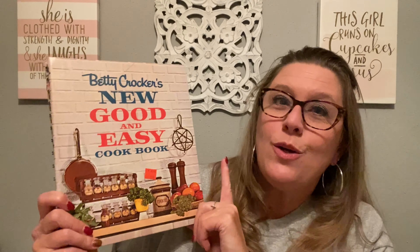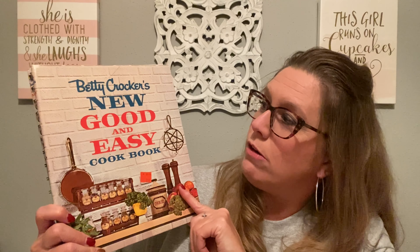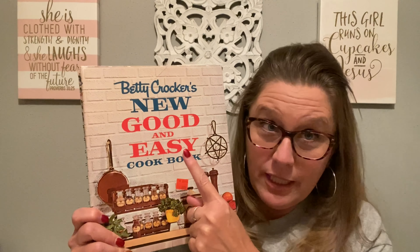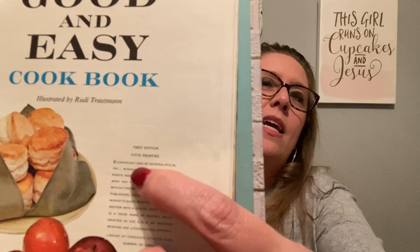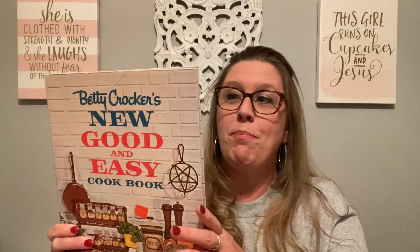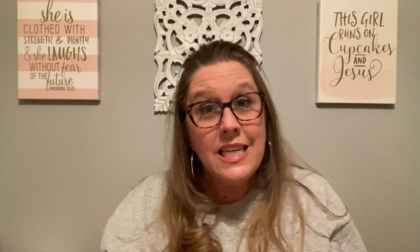It wouldn't be a haul without a cookbook. I found Betty Crocker's New Good and Easy Cookbook — I'm all about good food, especially easy to cook food. Let me find the date on this one: it's a first edition, fifth printing, copyright 1962. I love a good cookbook, so I picked this up for only a dollar ninety.